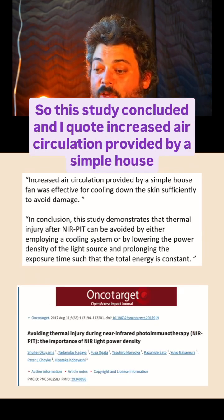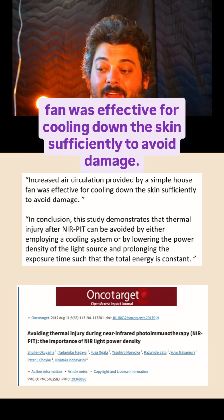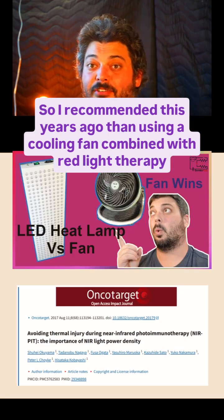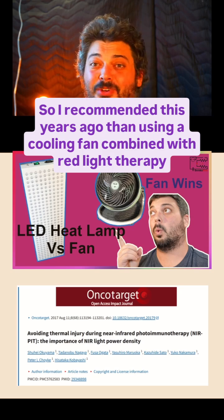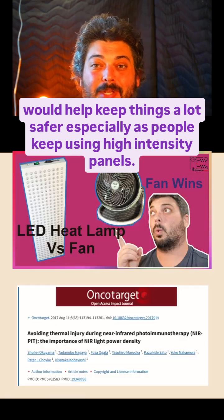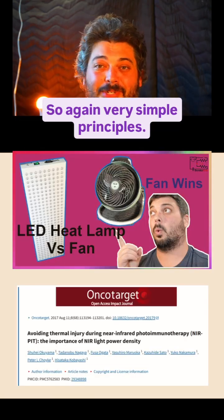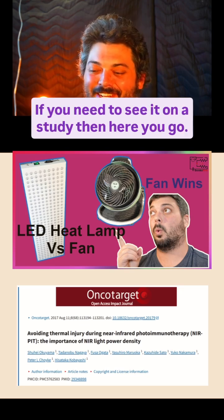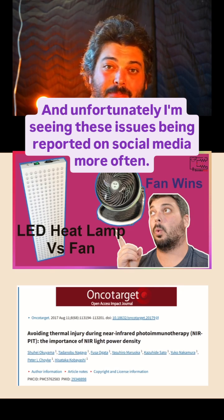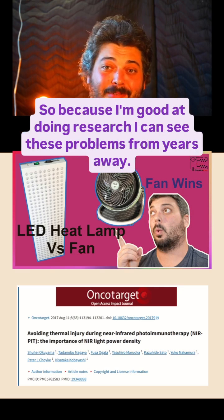The study concluded, and I quote: 'Increased air circulation provided by a simple house fan was effective for cooling down the skin sufficiently to avoid damage.' I recommended this years ago — that using a cooling fan combined with red light therapy would help keep things a lot safer, especially as people keep using high intensity panels. These are very simple principles I've been advocating for years. Unfortunately, I'm seeing these issues reported on social media more often, and because I'm good at doing research, I can see these problems from years away.